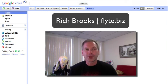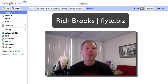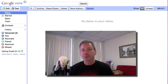Hey everybody, this is Rich Brooks of Flight New Media. I don't know if you're like me, but I always have these great ideas at the worst possible times. Very often I'm listening to an audiobook, which means I'm driving my car or I'm mowing the lawn — it's just not a good time to stop and start jotting down some notes.